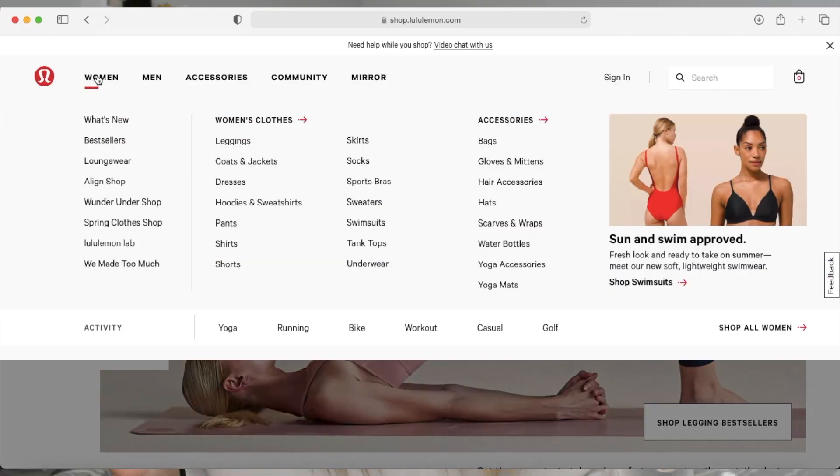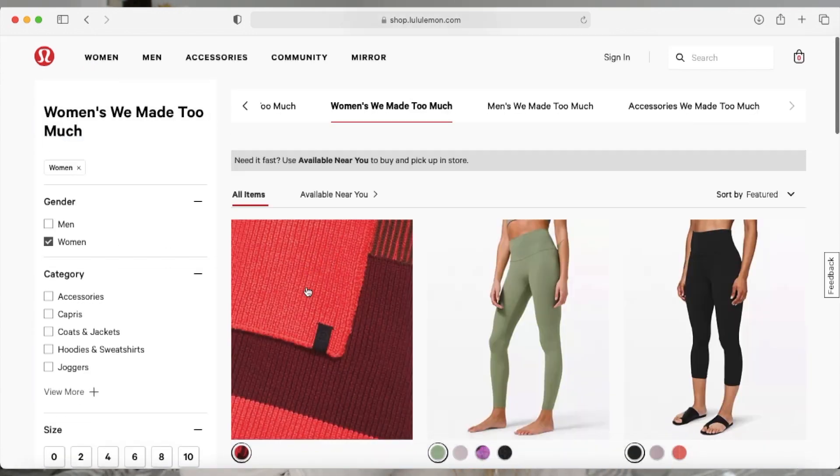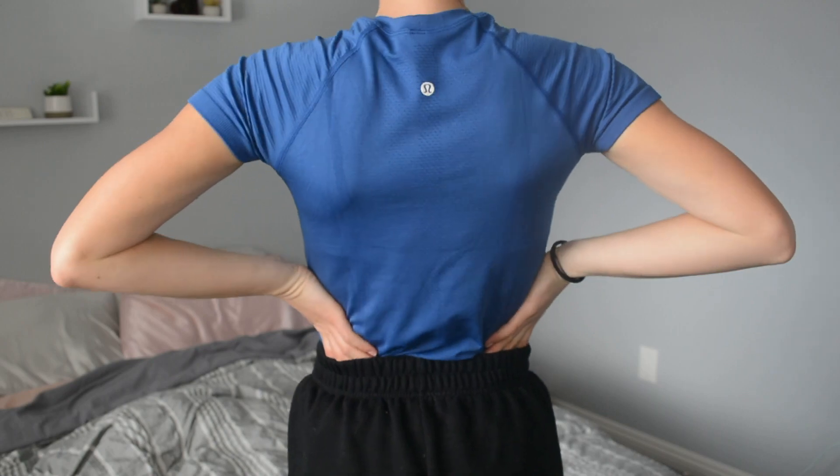The Lululemon We Made Too Much section — because they're too classy for clearance so they call it We Made Too Much. I love Lululemon tops for riding. It's one of those things where I don't know if I really love them or if I've been conditioned to love them because it makes you seem rich and like you belong in the sport. Whether I'm conditioned to like it or not, I do like riding in Lululemon tops and their sports bras. Love their sports bras but I think they're insanely overpriced. We Made Too Much makes the prices lower — they're still a little expensive, but they're lower.